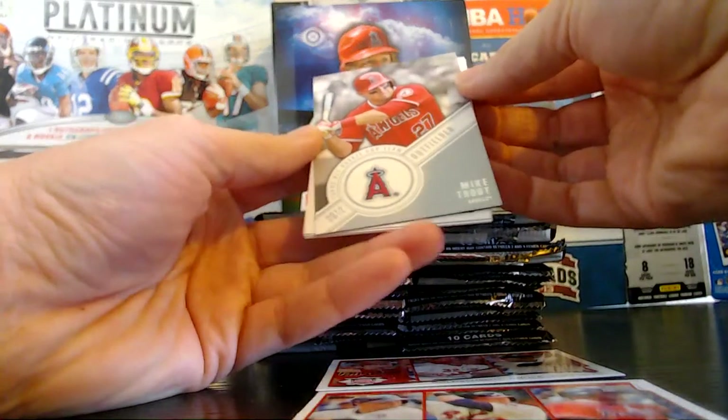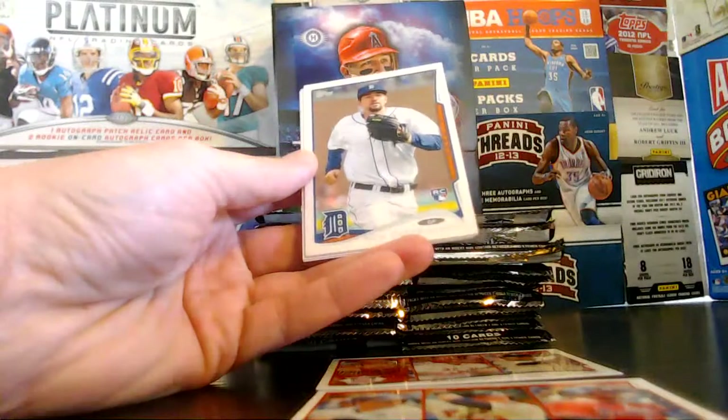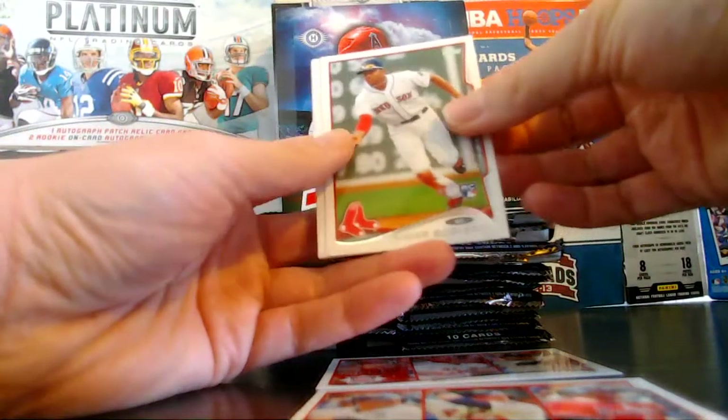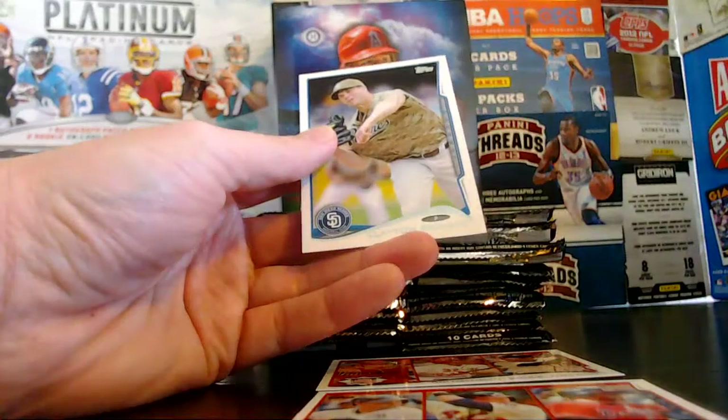We have all-rookie team Mike Trout and the Angels. We have Castellanos, rookie for the Tigers. We've got Bogarts, rookie for the Red Sox. Middlebrooks with the Red Sox as well. And Clayton Richard.